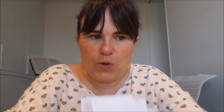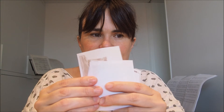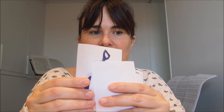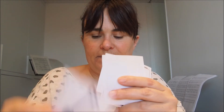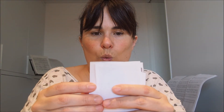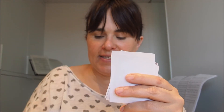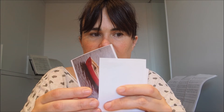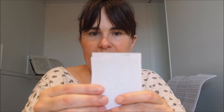Now you will have to guess the word — you have to be very fast. What's this? Yes, it's a sand castle. And this? Yes, it's a spade. Yes, a bucket. What's this? A boat.